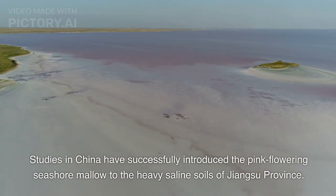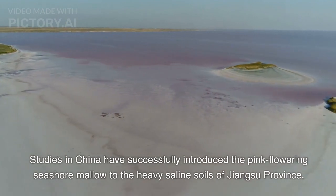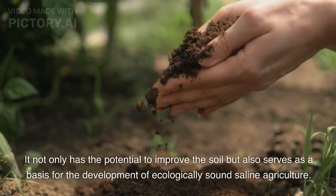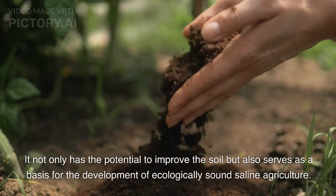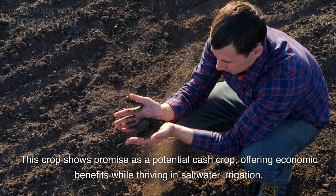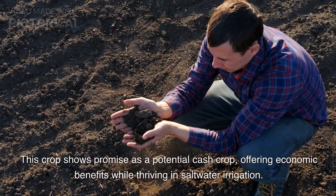Studies in China have successfully introduced the pink-flowering seashore mallow to the heavy saline soils of Jiangsu province. It not only has the potential to improve the soil but also serves as a basis for the development of ecologically sound saline agriculture. This crop shows promise as a potential cash crop, offering economic benefits while thriving in saltwater irrigation.